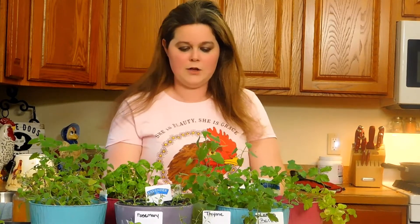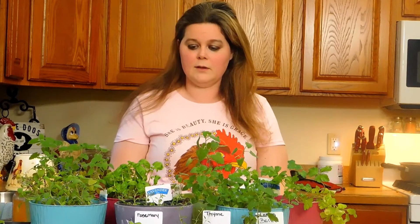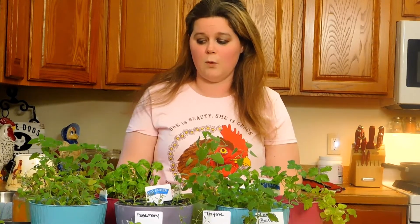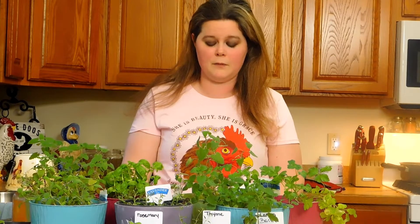Hi, welcome back to Debbie Dews Homesteading. I just wanted to get on here and make a video about growing herbs for my chickens. One of my subscribers asked me about it and I told her I'd make a video. Some of the herbs I picked are for their nesting boxes and some I'm going to add to their feed. There are a lot more herbs than this on the internet, but I just didn't want to be overwhelmed because this is my first year doing it. So, live and learn.